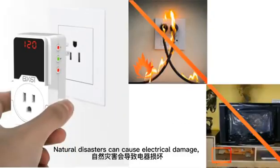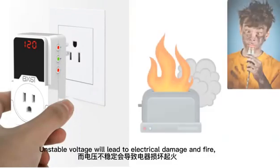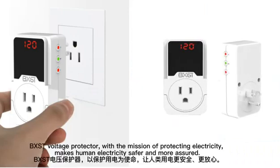Natural disasters can cause electrical damage. Bombs and shells can cause electrical damage. Unstable voltage will lead to electrical damage and fire. BXSG voltage protector, with the mission of protecting electricity, makes human electricity safer and more efficient.